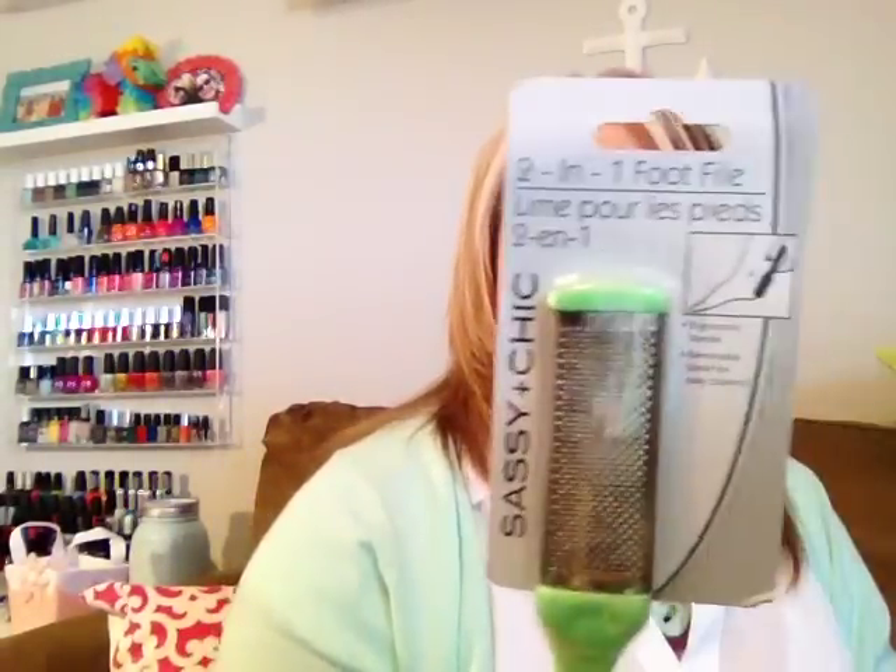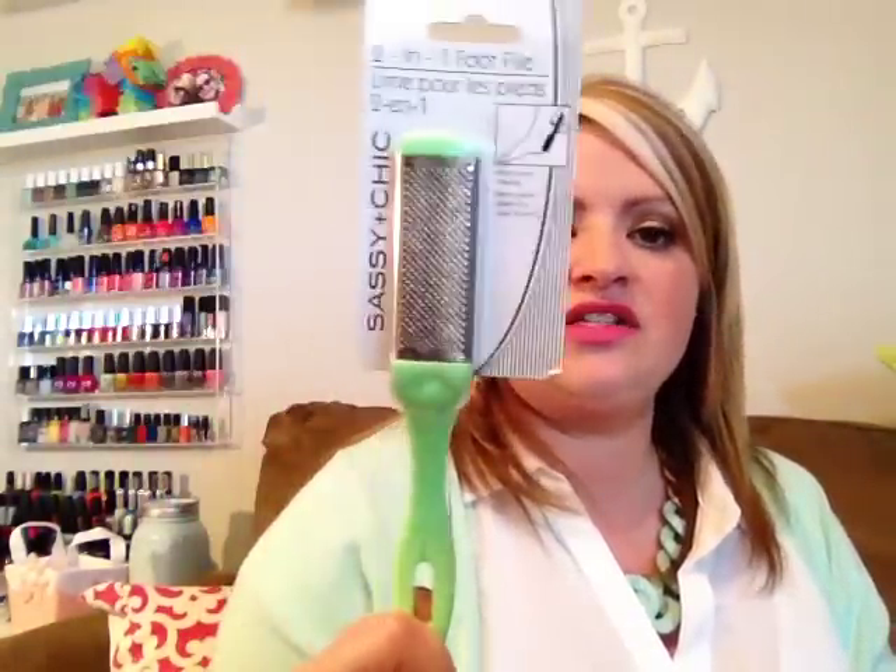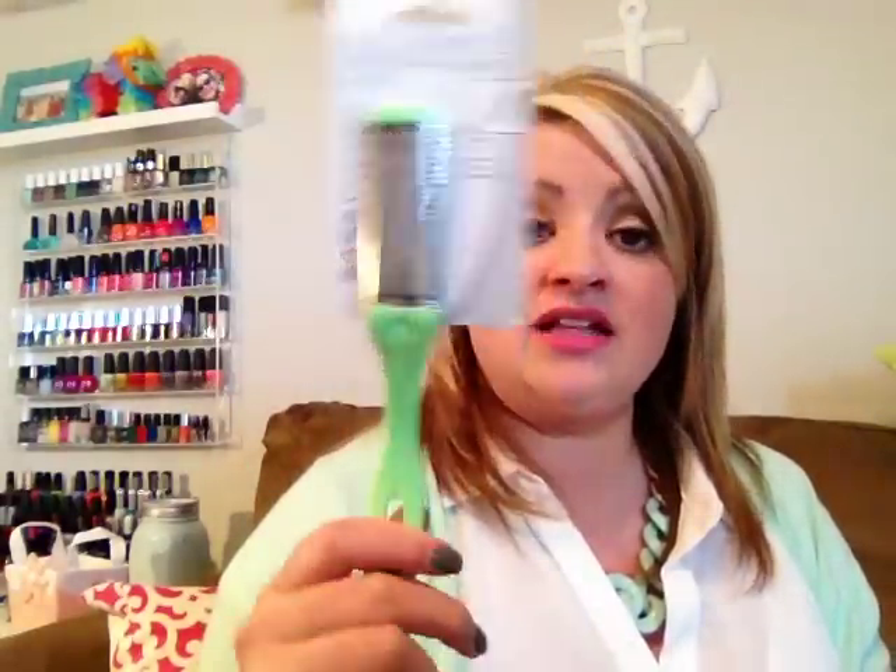Then I picked up another one of the two-in-one foot files and I love these. For a dollar I get rid of them every so often. After I soak in the tub, I sit on the side and do this on my heels and feet to get all the excess skin off. They had some really cute colors — I'm loving this mint green. I also picked up this foot file — same kind of thing — it's pedicure season.